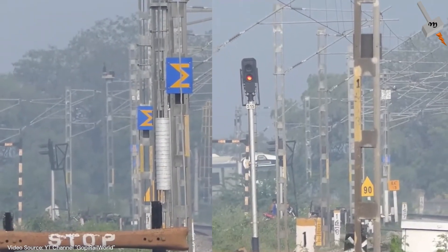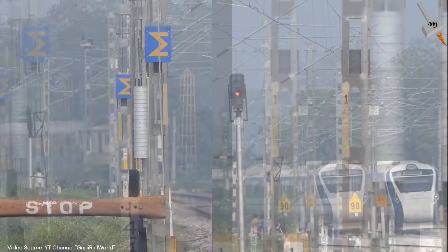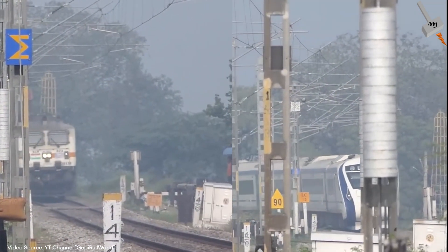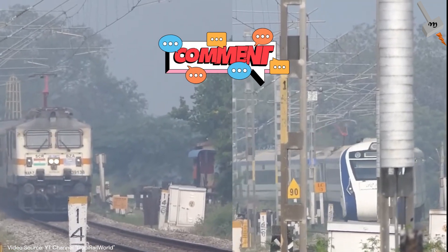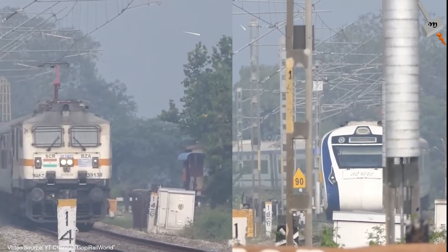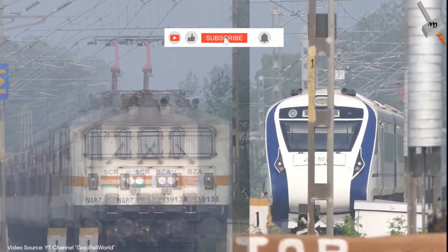And there you have it, folks! Now knowing the difference between both generations of trains, which side are you on? Let us know in the comments below. Don't forget to like, share, and subscribe for more Traintastic content. Till then, goodbye!